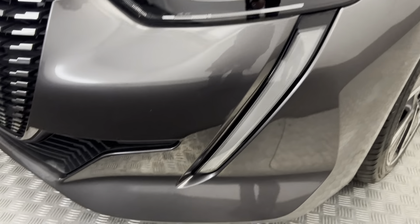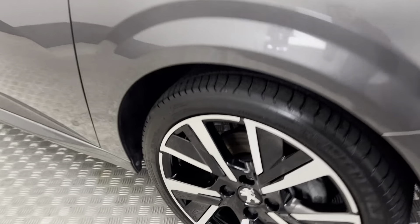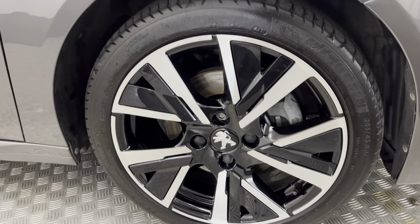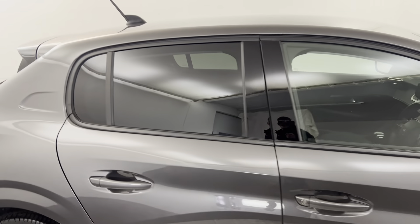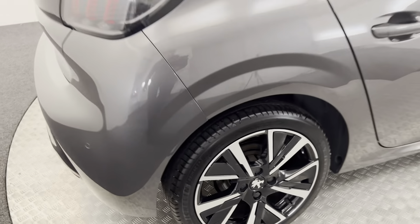Starting up front, as you can see, the paintwork is fantastic — very, very clean, tidy car. Come around to this side, we've got these nice diamond cut alloy wheels, all of those are in superb condition. The paintwork down the side is fantastic. Got privacy glass on the rear windows, and the wheels there are perfect.